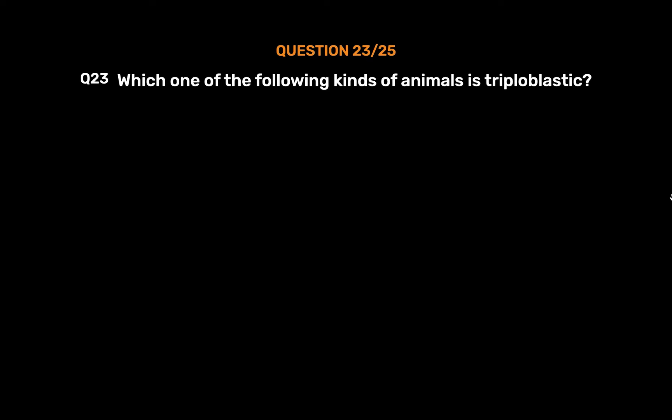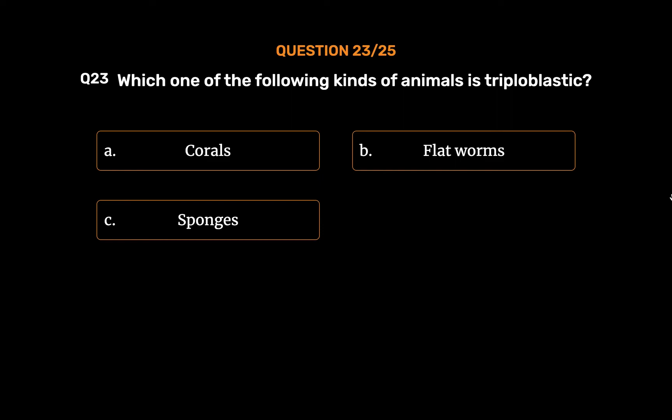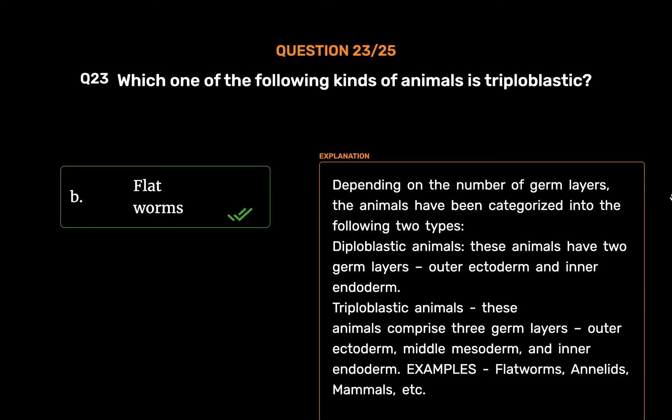Question No. 23. Which one of the following kinds of animals is triploblastic? Option A: Corals. Option B: Flatworms. Option C: Sponges. Option D: Ctenophores. The correct answer is Option B: Flatworms. Depending on the number of germ layers, animals are categorized into two types: diploblastic animals, which have two germ layers — outer ectoderm and inner endoderm; and triploblastic animals, which have three germ layers — outer ectoderm, middle mesoderm, and inner endoderm. Examples of triploblastic animals: flatworms, annelids, mammals, etc.